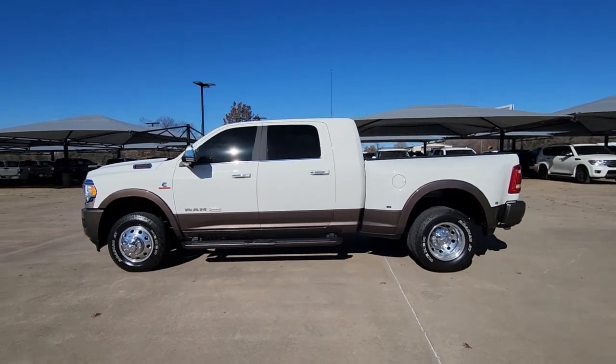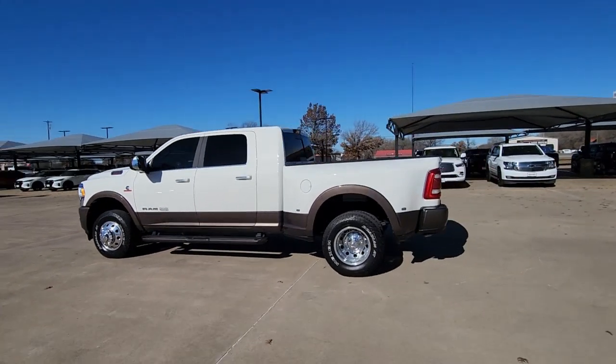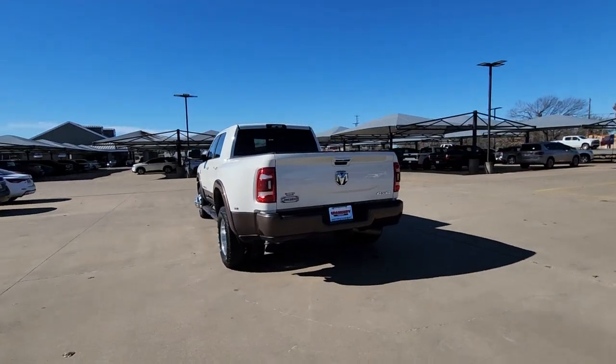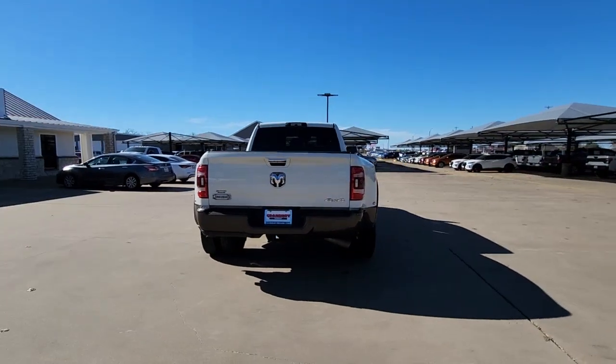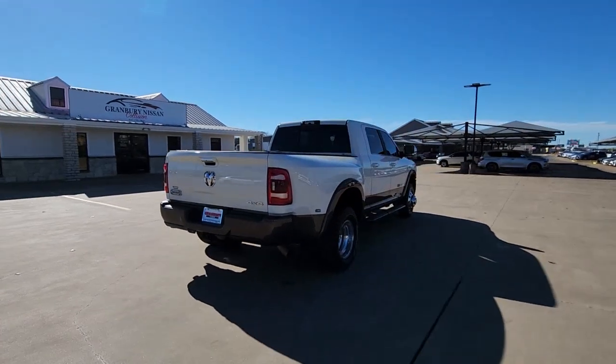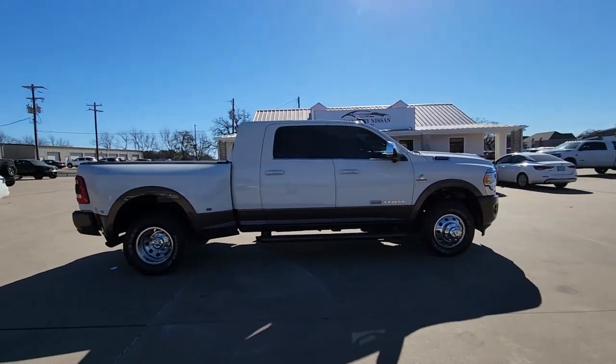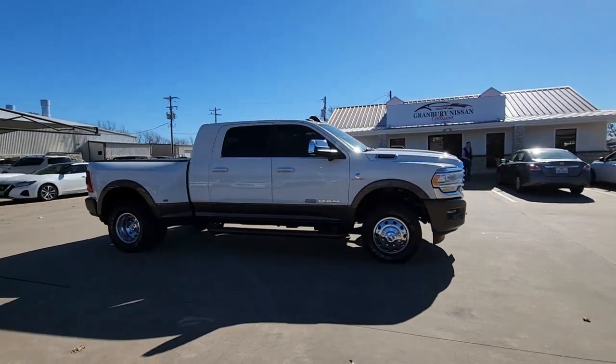Get a feel for the 2021 Ram 3500. This vehicle is an outstanding buy with fewer than 20,000 miles on the odometer. Now is the perfect time to start a fresh new chapter in your traveling life. Take a closer look at this vehicle — its design and features represent an outstanding value.